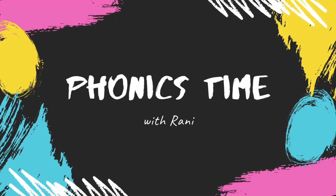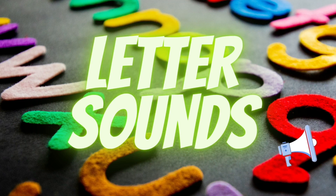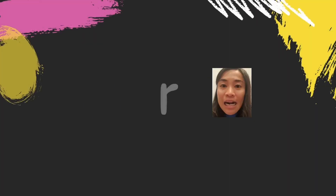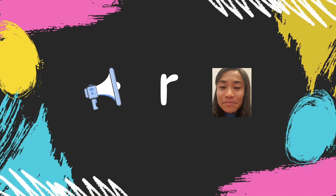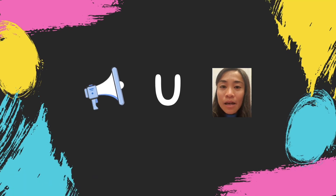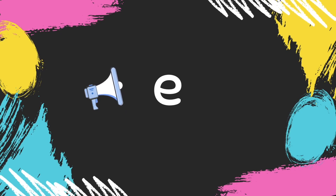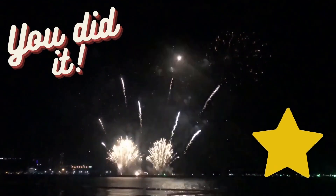Hello, it's Phonics time with Rani! Now listen as I say the letter names: letter R, letter E, letter U. What sounds do they make? Listen and repeat after me. Now let's hear you say the sounds. You did it! Here's a star for you!